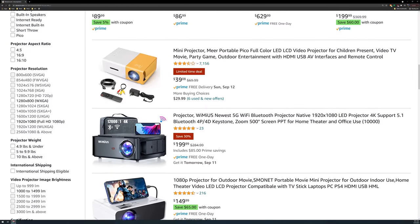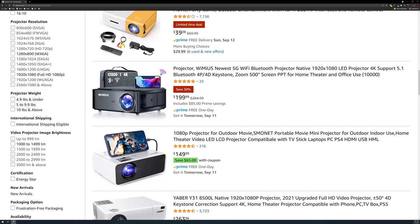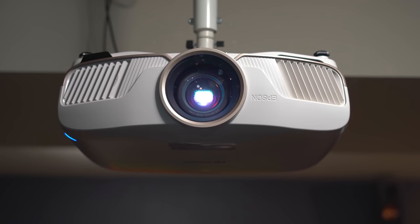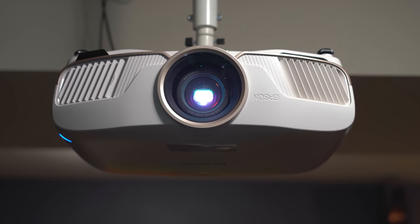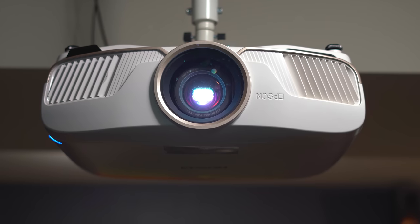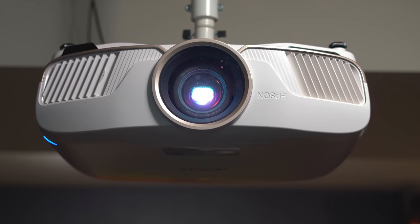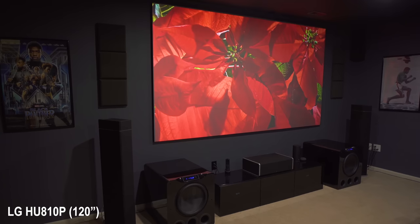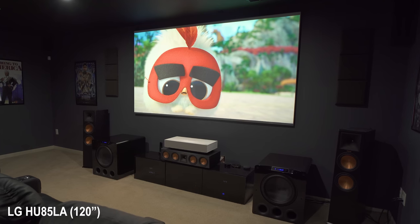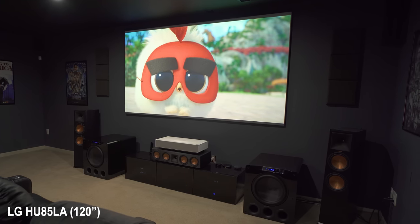To sum everything up, the main thing to keep in mind is determining which type of projector fits your needs. If you're on a super tight budget and don't plan on using it daily, an inexpensive LED projector might be the right fit. If you have a slightly higher budget and don't mind replacing a lamp every few years and don't need ultra short throw, step up to a lamp-based projector. And if you plan on watching several hours of TV or movies daily, or want the simplicity of a laser TV, then laser might be a better fit.